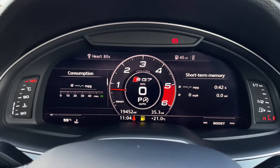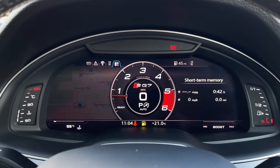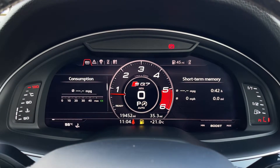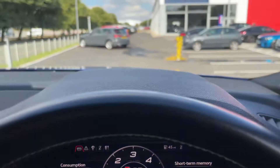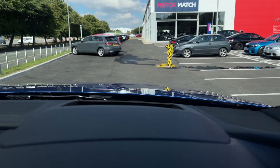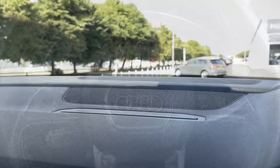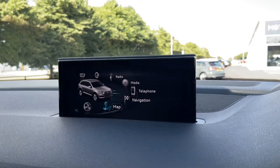The multifunction buttons on the steering wheel complement a gorgeous digital dash which has full customisation, allowing you to view different screens including navigation for a nice clear view. A little further up you have that head up display, which displays information such as your speed in miles per hour and the current speed limit in the area.